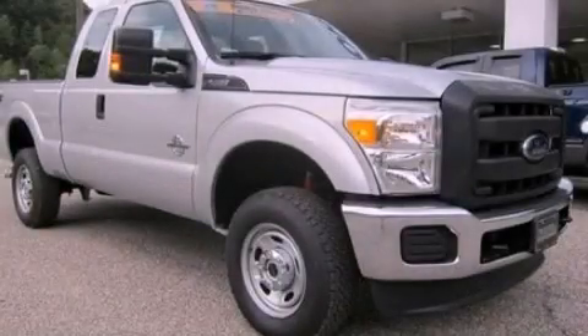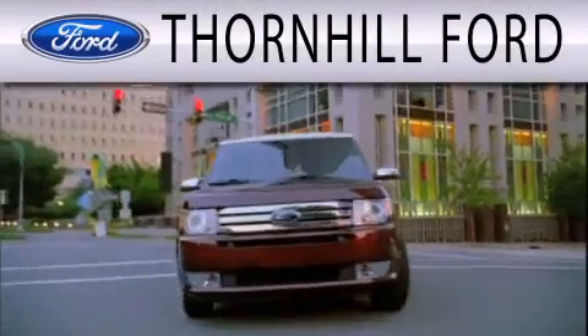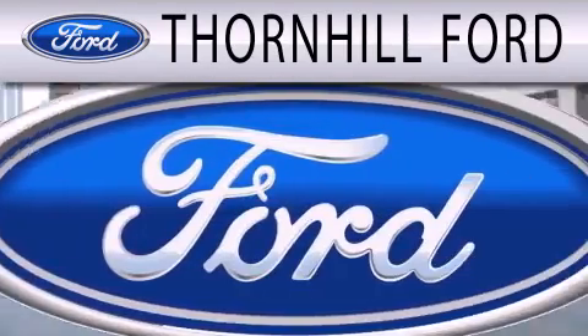We invite you to contact us today to learn more about this vehicle. Thornhill Ford is dedicated to doing everything possible to ensure that the experience you have selecting your next vehicle is as pleasant as possible.